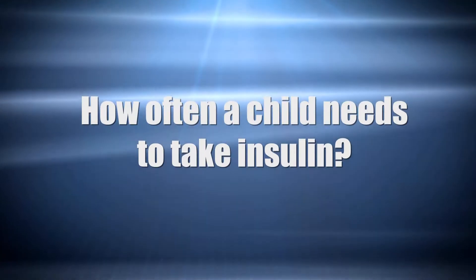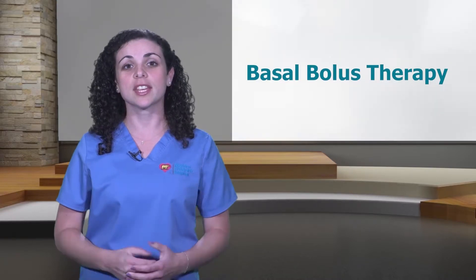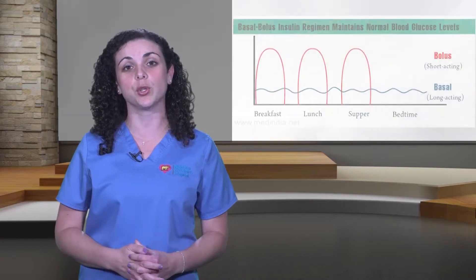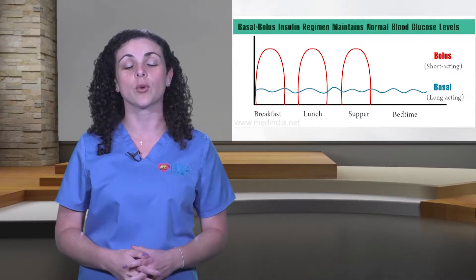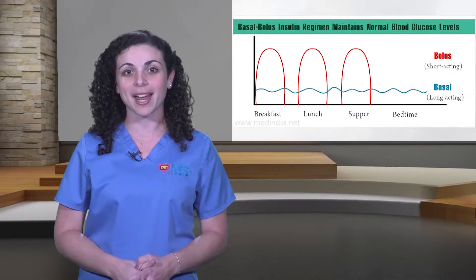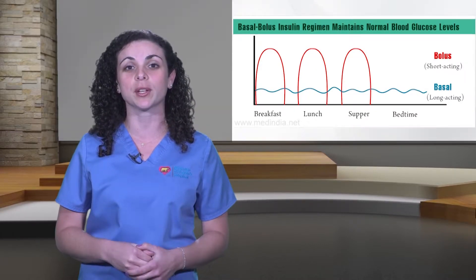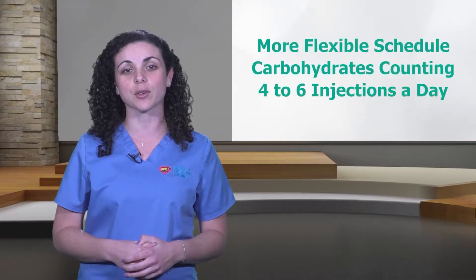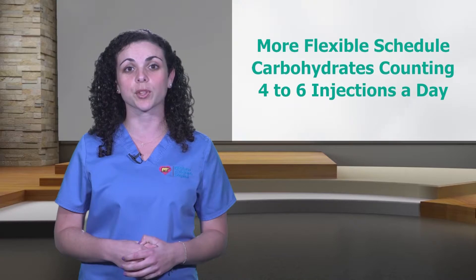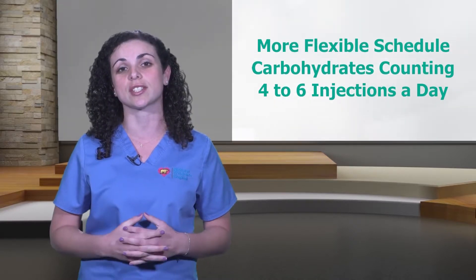Basal-bolus therapy is the most common insulin therapy used today. It works the way your pancreas used to work before diabetes. It involves using a long acting insulin — the basal — combined with rapid acting insulin — the bolus — several times a day with meals and snacks. Basal-bolus therapy allows for a more flexible schedule, works with carbohydrate counting, and requires four to six injections a day.